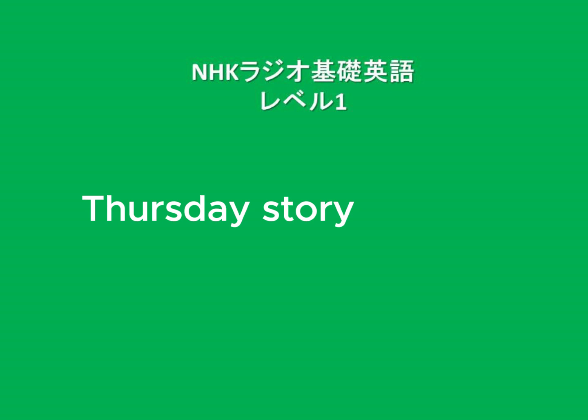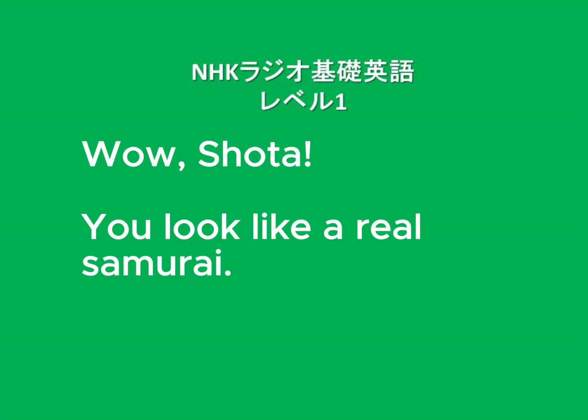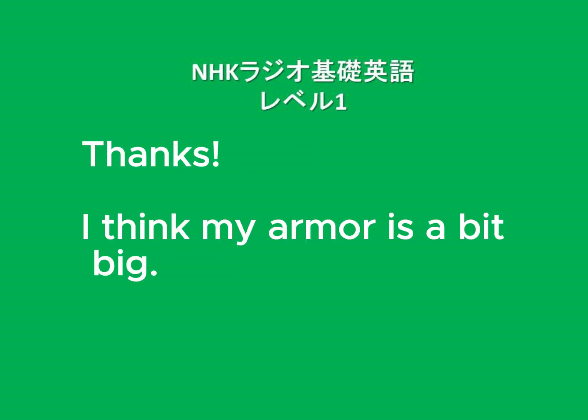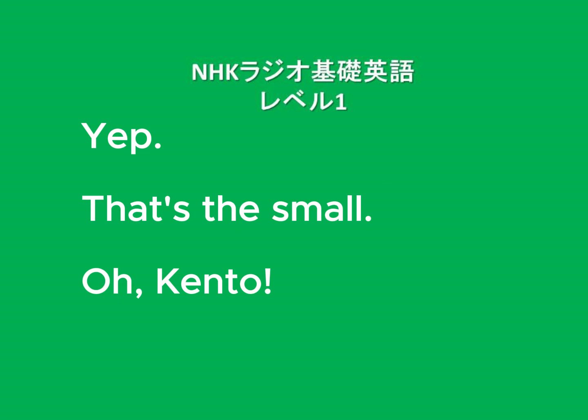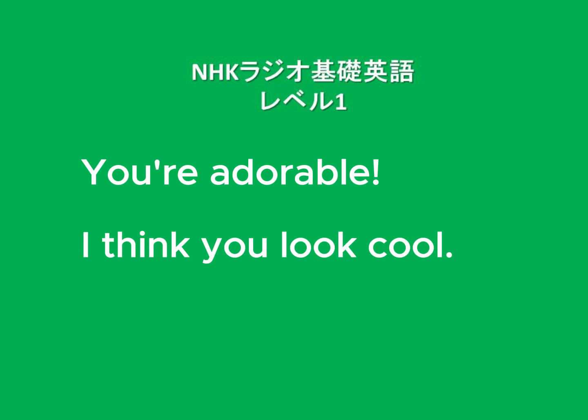Thursday's Story. 'Wow, Shota! You look like a real samurai.' 'Thanks. I think my armor is a bit big. I don't think this is the right size.' 'Yep, that's the small.' 'Oh, Kento! You're adorable!' 'I think you look cool.' 'Thanks.'